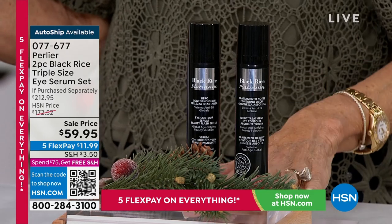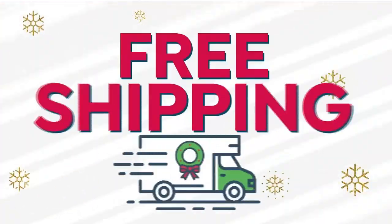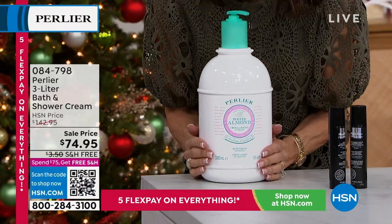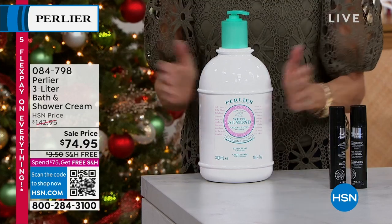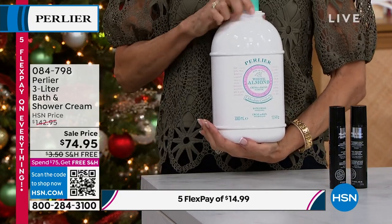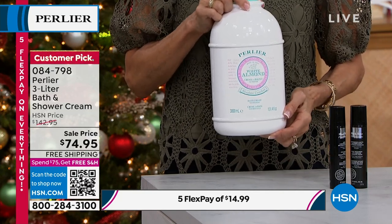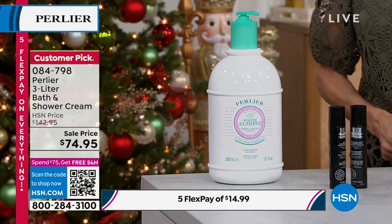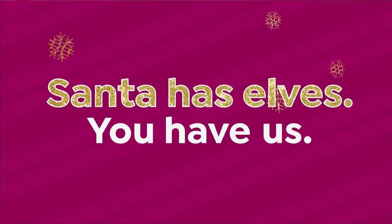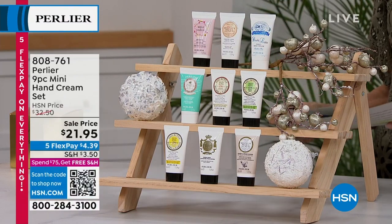This is not a luxury — this is a necessity. You are the best testimonial on the planet for this, Amanda. Item number 0-7-7-6-7-7. On fire in this hour — the incredible three liters, the equivalent of 12 of your full-size 8.4 ounces. Lots of different choices left, lots already sold out. In the White Almond, only 30 remaining. The $142.95 value — you're only paying $74.95. We're shipping it to you for free, on five FlexPay payments at $14.99 on any credit card. We are moving right on into our final opportunity for everyone.